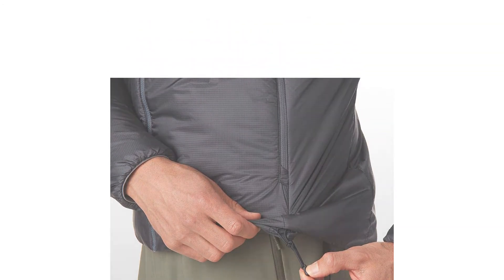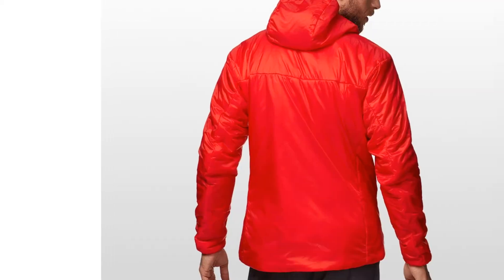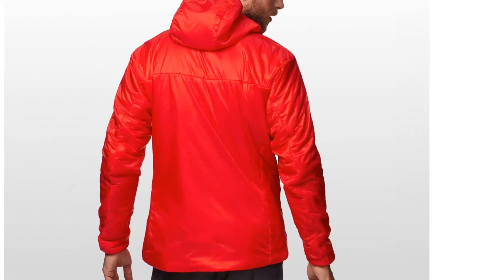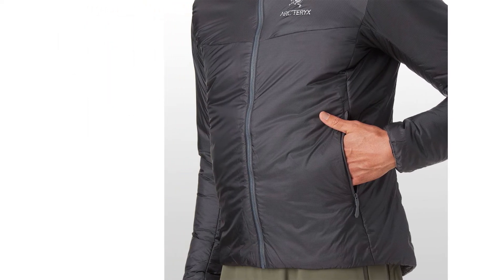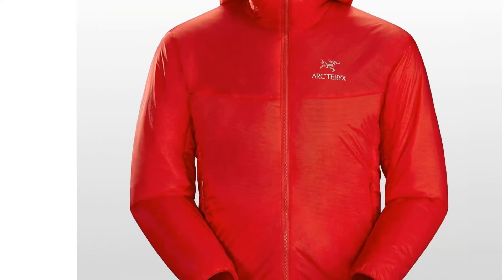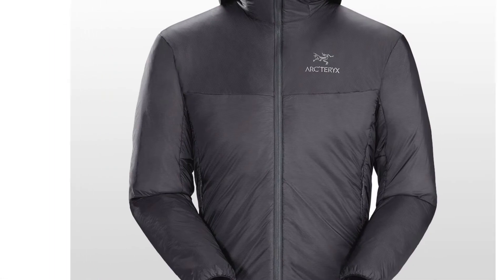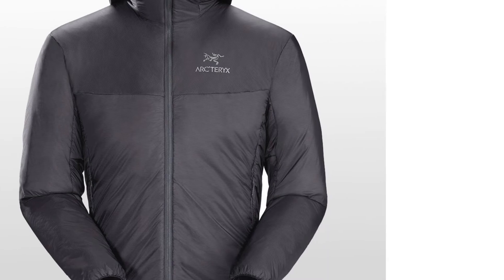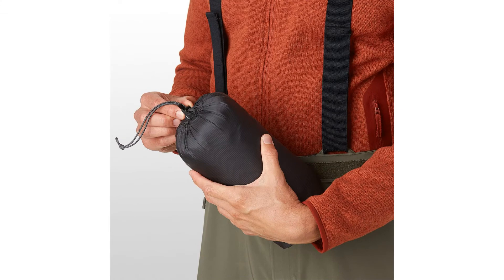The Toray face fabric has a very effective DWR treatment, and despite hearing that it's less durable than Pertex, we didn't feel like the Nuclei is any more fragile than its closest competitors — plus it has a softer feel and no crinkle factor. This jacket is not a breathable model for stop-and-go activities; even on easy hikes and approaches we found ourselves shedding this layer after only a few minutes.